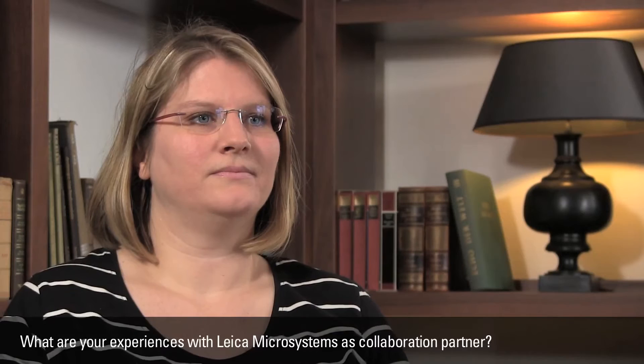What are your experiences with Leica Microsystems in general? In general, I really like Leica systems and the people working for Leica. I always had a very good impression and whatever they promised me so far it turned out fine. They have a very good service and so far I enjoy working with Leica very much. Thank you very much. Thank you.